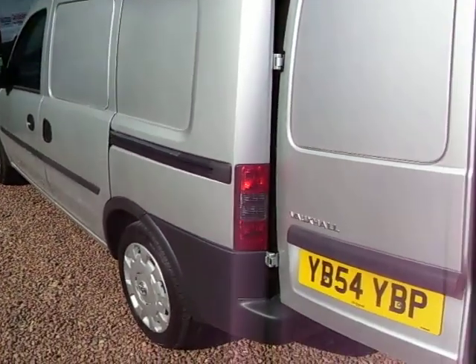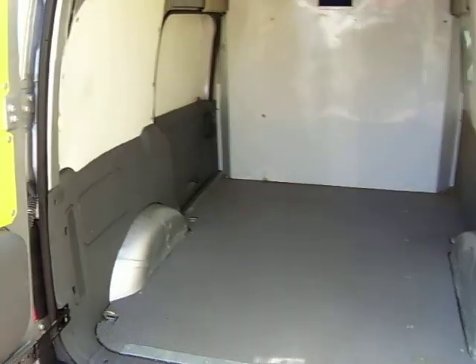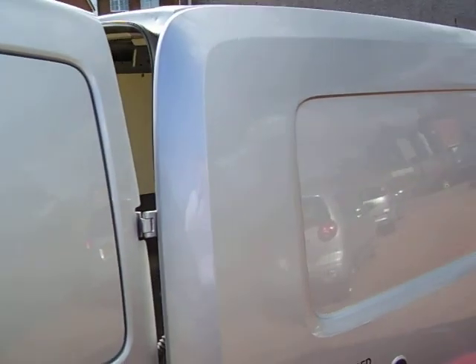We also sell LPG here as well, so give us a phone and we can talk through any aspect of LPG. It qualifies for cheap road tax — it's a Euro 4 vehicle, Euro 4 on the logbook, which means it qualifies for cheap road tax too. So, cheap fuel, cheap road tax.